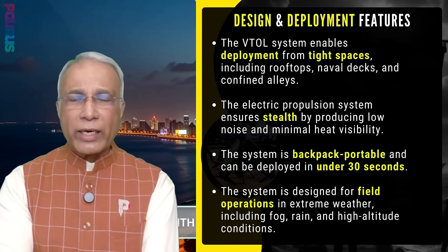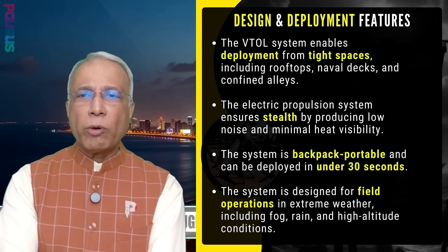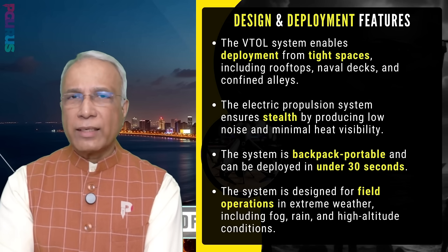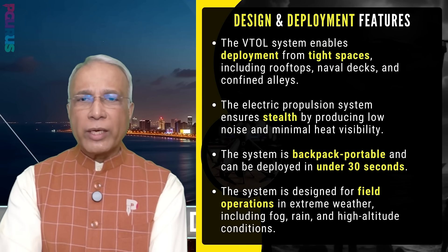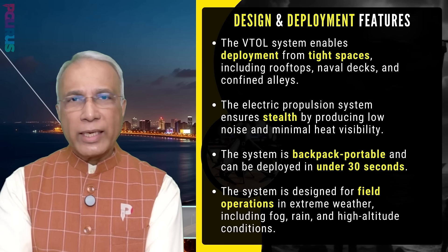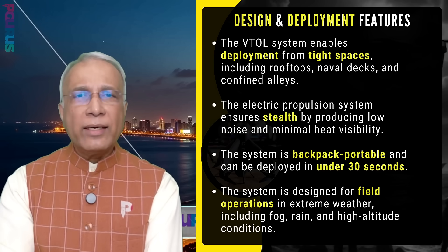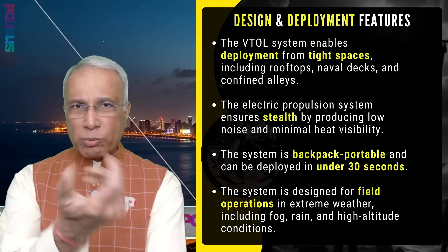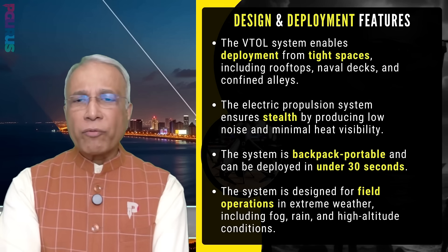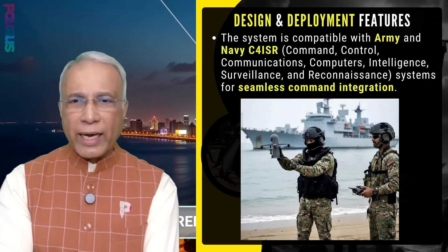A lot of state-of-the-art technology has gone into this Zulu. The VTOL system enables deployment from tight spaces, including rooftops, naval decks, and confined alleys. The electric propulsion system ensures stealth by producing low noise and minimal heat visibility. The system is backpack portable and can be deployed in under 30 seconds. The design is meant for field operations in extreme weather, including fog, rain, and high-altitude conditions.